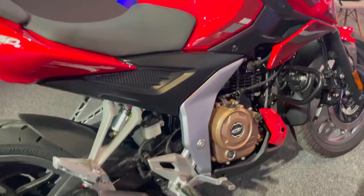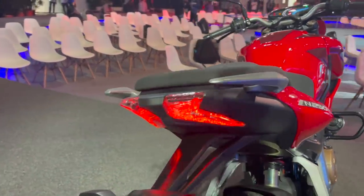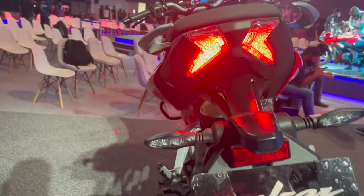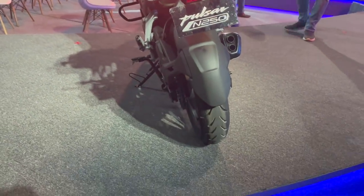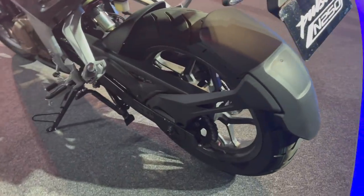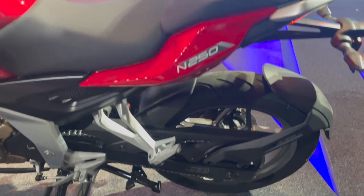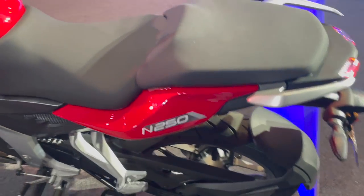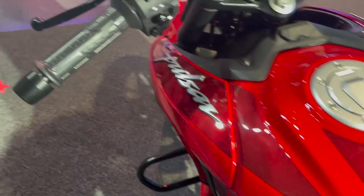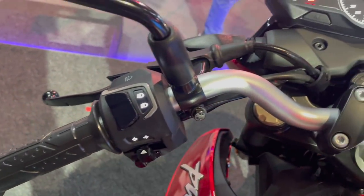The alloy wheels are multi-spoke type with a gray finish. The engine gets a bronze finish. This motorcycle gets a split seat setup with a split grab rail. You get LED tail lamps and LED turn indicators — so you get full LED lighting with this new Pulsar motorcycle. You get a tire hugger. The pillion footrest doesn't get a rubber mount but the rider footpeg does. You can notice the N250 branding on the panel below the pillion seat. This model gets a single-piece handlebar and the switchgear is illuminated, typical of Pulsar motorcycles.